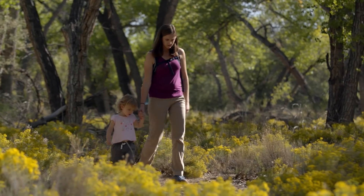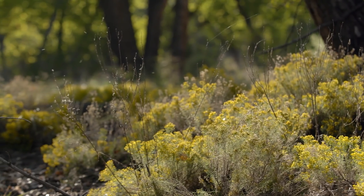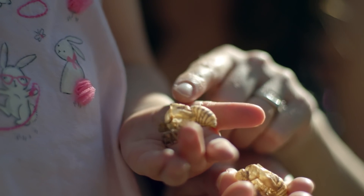Nature makes beautiful things — plants that can turn sunlight into energy, animals that can camouflage themselves when they interact with light. What is it? It's a cicada skin.